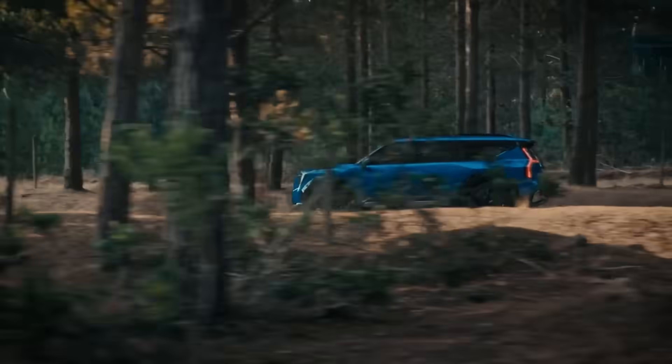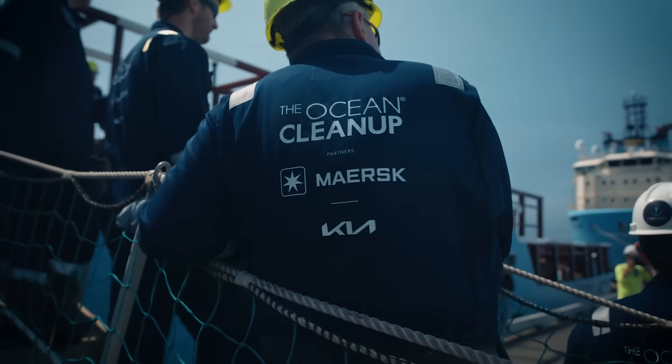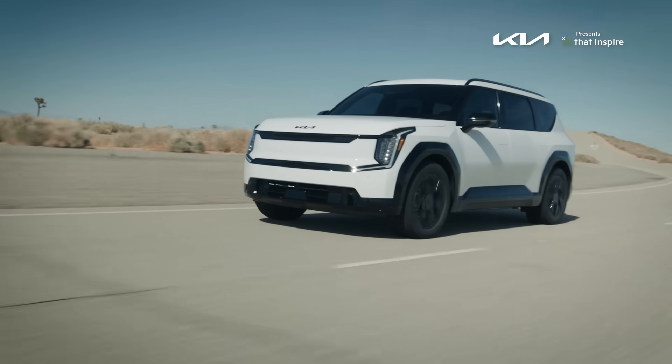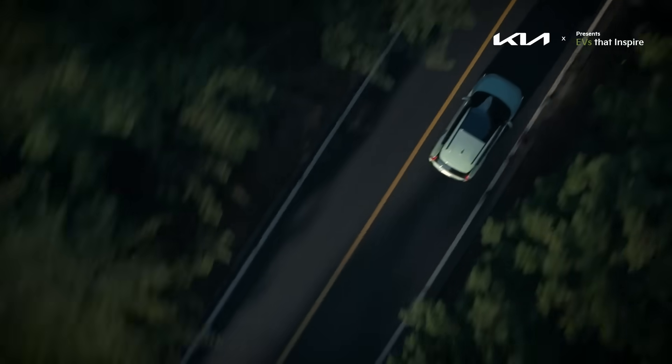They've not just powered cars — they've powered a movement towards cleaner air, quieter cities, and a more sustainable future. With every breakthrough in safety, every dip in cost, every step towards a greener life cycle, the movement gains more momentum. The next time you see an EV glide by, silent, remember the incredible journey of the battery in its floor pan — it's a testament to human ingenuity and a spark of inspiration for the future. That is all on this episode of EVs That Inspire. See you next time.